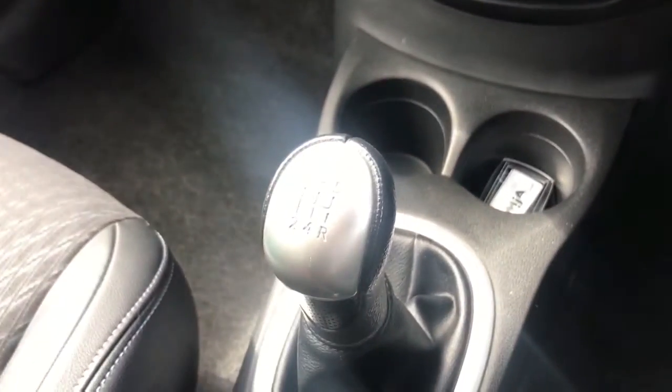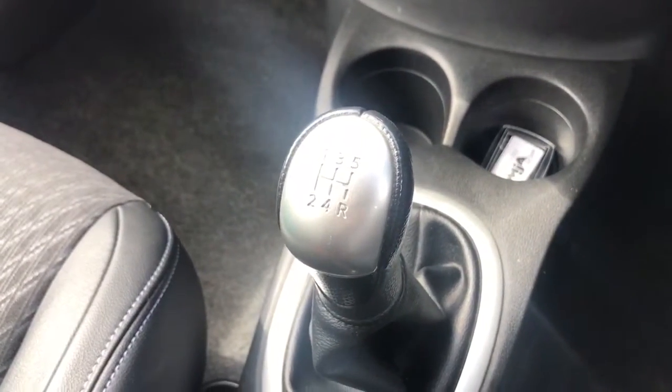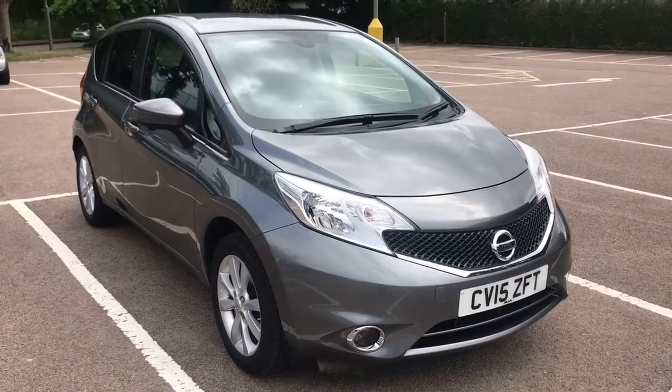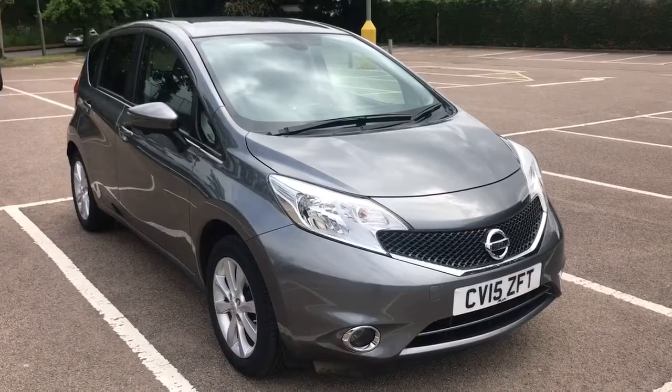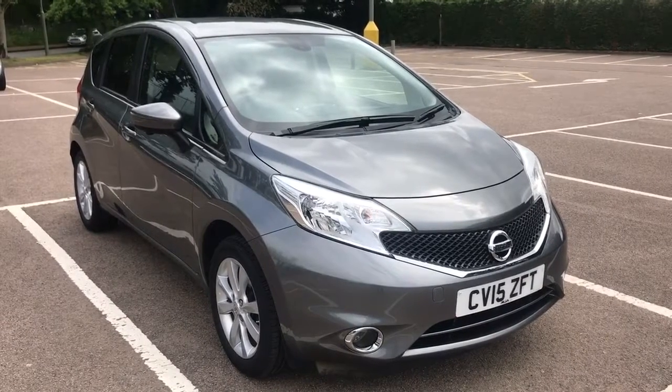We then have a five speed manual gearbox. All that leads me to say is thank you for taking the time to watch this video. If you'd like to come and see the car in person and have a test drive, please feel free to call any of our MJA sites — we'd love to hear from you soon.